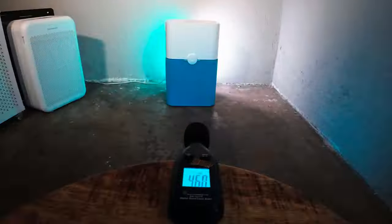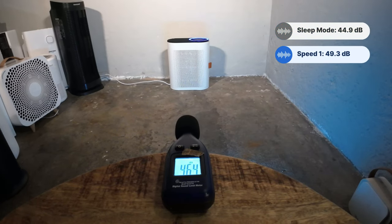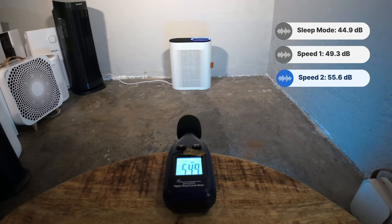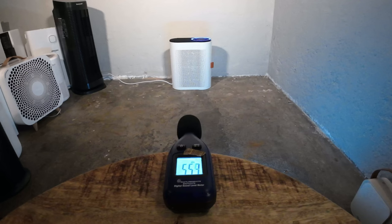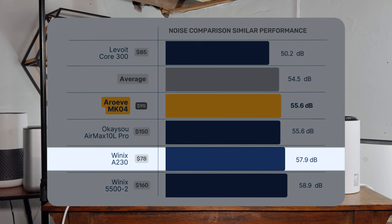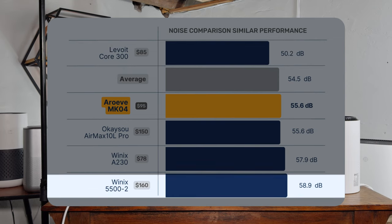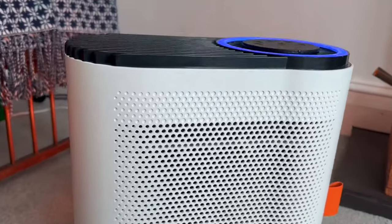We tested sound levels the same way we test all our devices — using a sound meter at three feet away. On sleep mode it was 44.9 decibels, at speed 1 it was 49.3 decibels, and at speed 2 (the top speed) it was 55.6 decibels. Comparing to other devices: the Akasai Air Max 10L had a max of 55.6 decibels, the Winix A230 57.9, the Levoit Core 300 50.2, and the Winix 5500-2 58.9 decibels. It was similar to other devices tested, but notably louder than the Levoit Core 300.